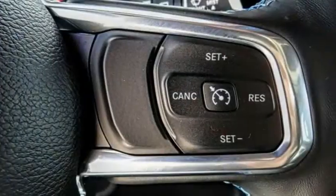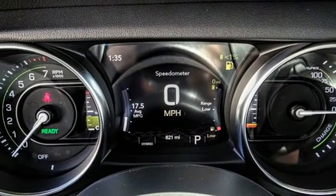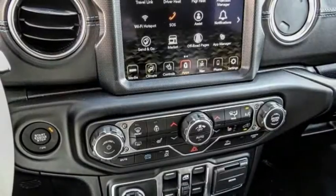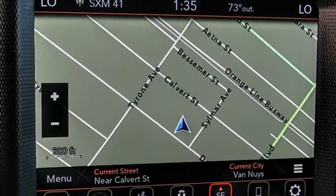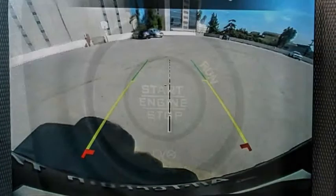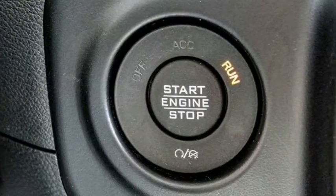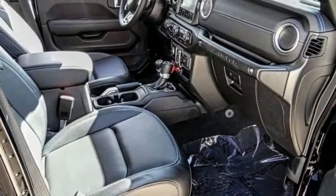Here are some of this vehicle's great options: electronic stability control, alloy wheels, brake assist, traction control, remote keyless entry, fog lights, speed control, four-wheel disc brakes, rear window defroster, and navigation system. This vehicle offers reliability and good looks at a great price. So come in and take a test drive today.